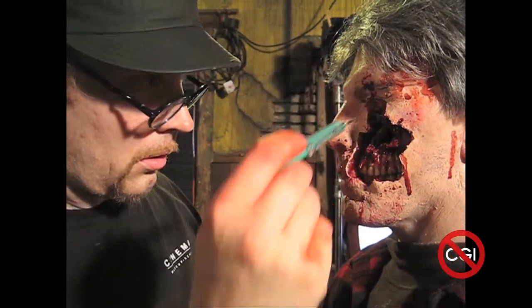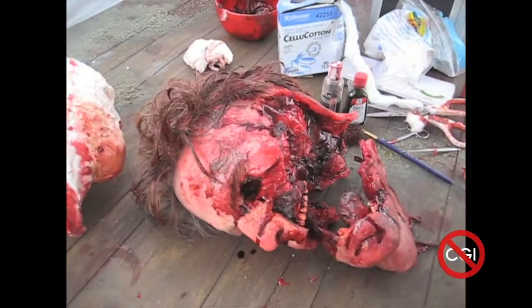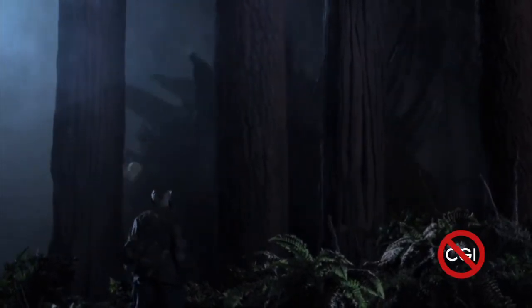We really wanted to make an old-fashioned monster movie — the kind of movies that you saw on Saturday afternoon television. A real throwback to those magical days when blood was a mixture of Karo syrup and food coloring, giant monsters battled on miniature sets, and foam latex was the material of choice.